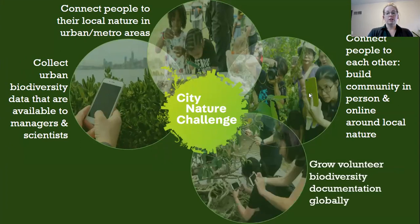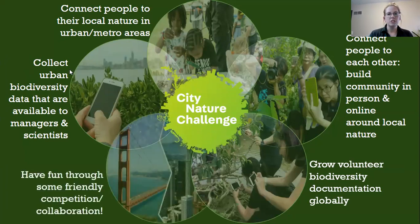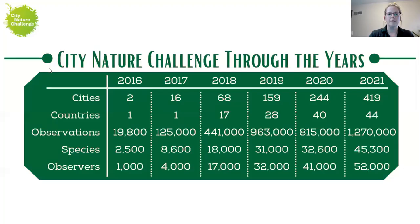Another goal is to grow volunteer biodiversity documentation globally, and we just want to have fun. The City Nature Challenge started as a competition, but with COVID it moved more towards a collaboration. There's still some competitive spirit between cities as we work to get as many observations as possible, but we also work together to see how many species we can find globally.